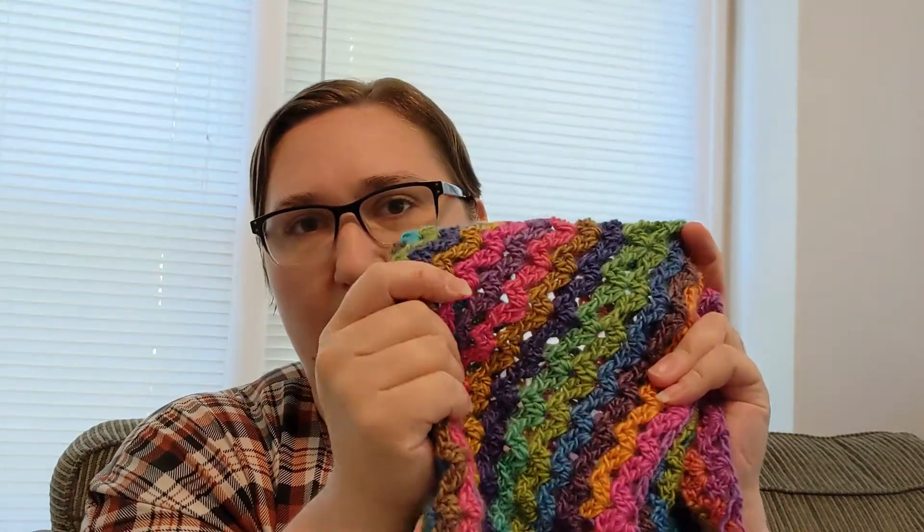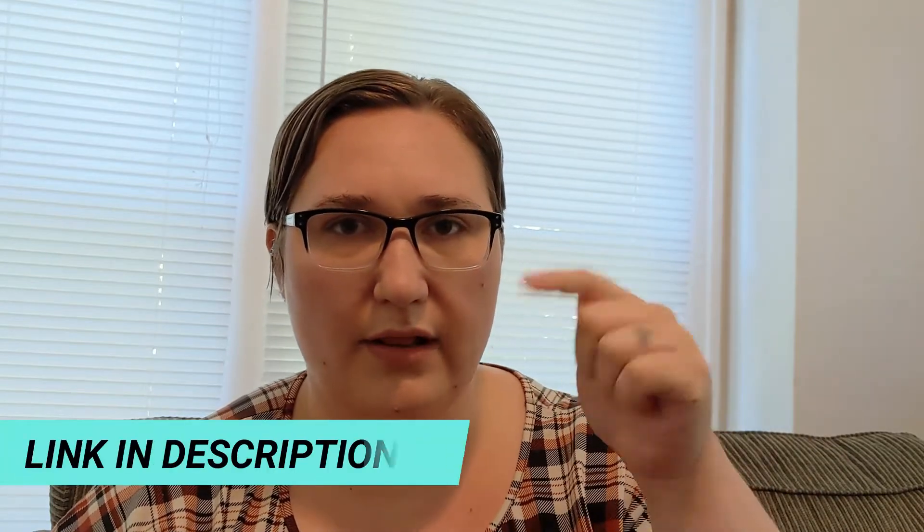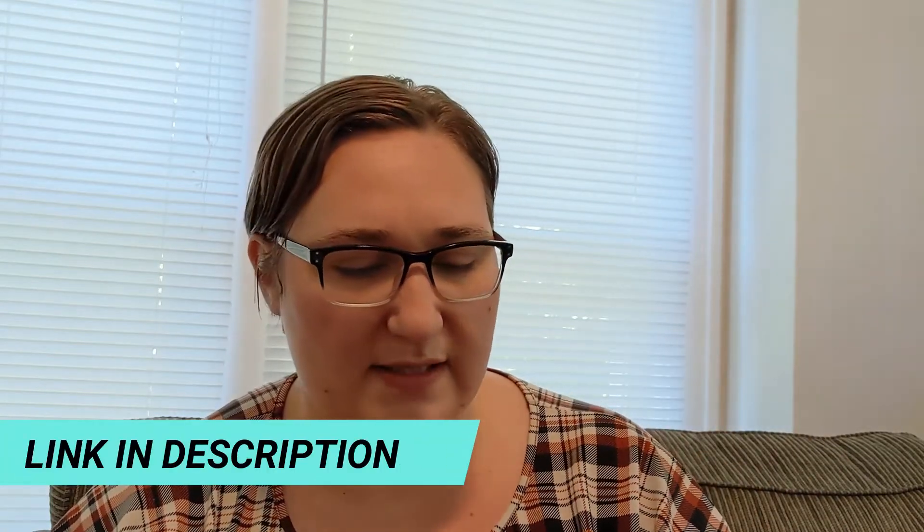If you're interested in this yarn, I will be doing a full in-depth review of this yarn. I'll probably be filming that tonight and working on getting that up for you. In the meantime, you can take a look at the links in the description if you want to see all the colorways that they have.